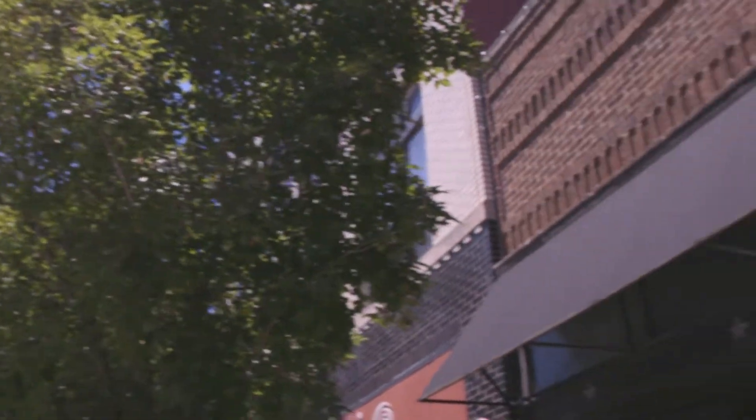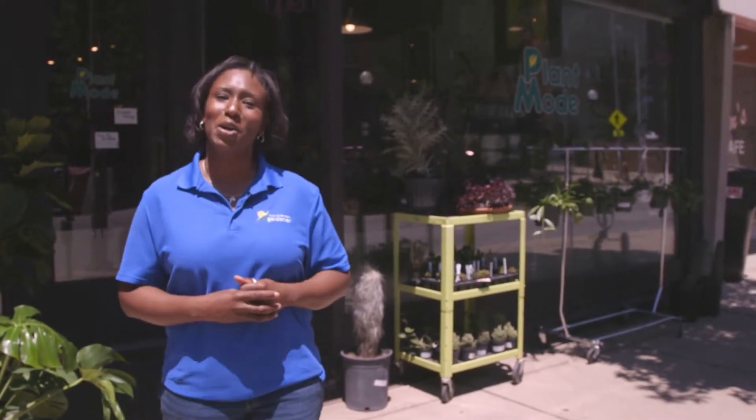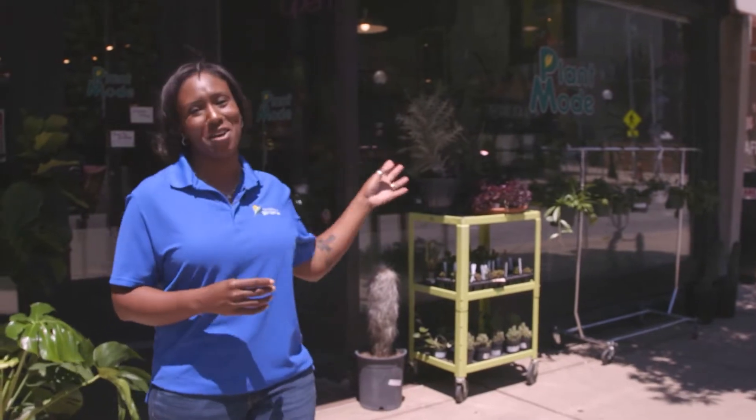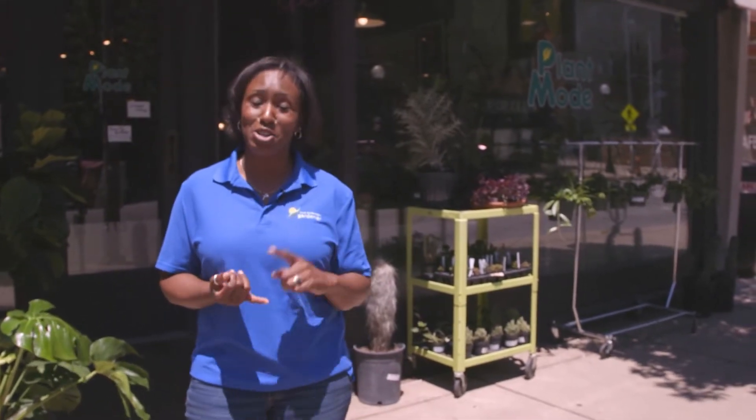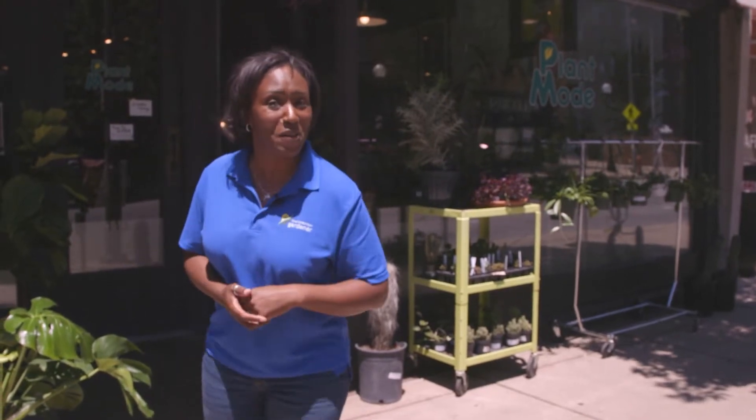Well hey there, plant people — summer is in full swing, and that means most of us are probably paying more attention to our outdoor plants. But you can't forget about those indoor house plants. For that, we're going to pay a visit to our old friend Mathis Helmick at Plant Mode. He's got a new shop, everything is beautiful inside, and he agreed to give us a tour. So let's go in and take a look.